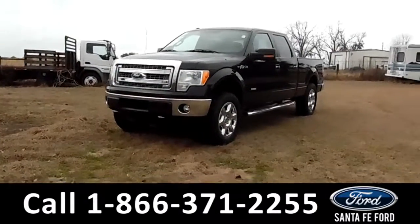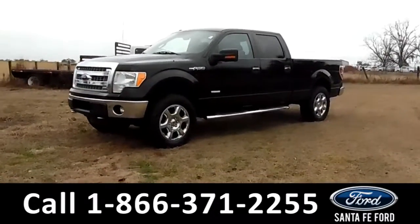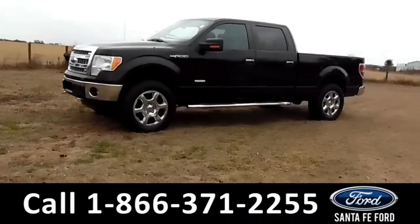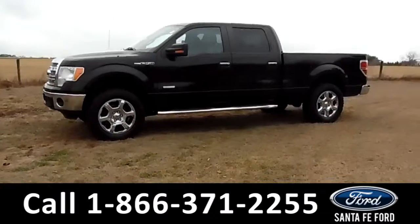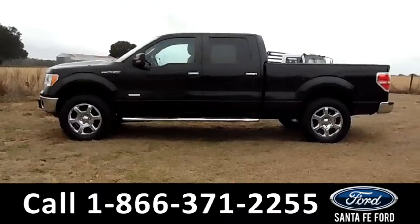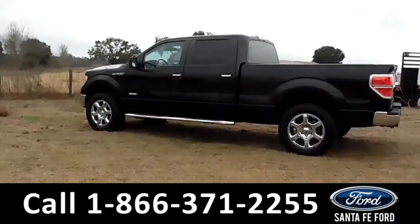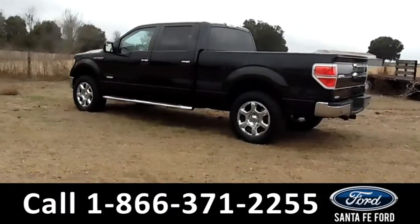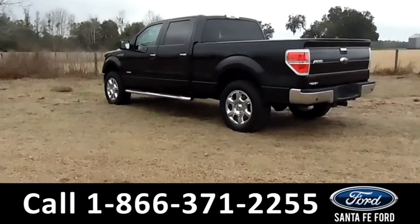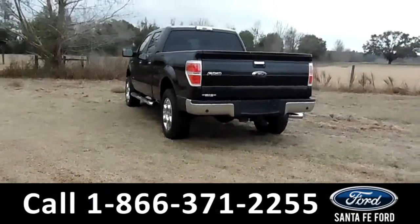This 2013 Ford F-150 XLT has tow hooks, alloy wheels, a remote keyless entry, tinted windows, running boards, a hitch receiver, and a bed liner. For more information on this particular vehicle, please visit our website at SantafeFord.com or call us at the number listed below.